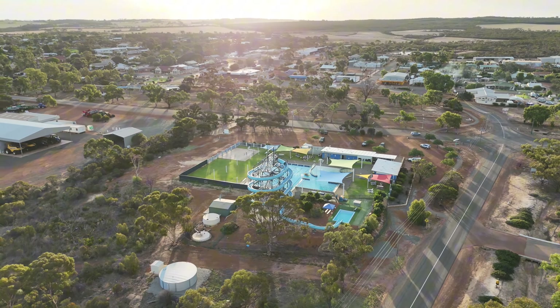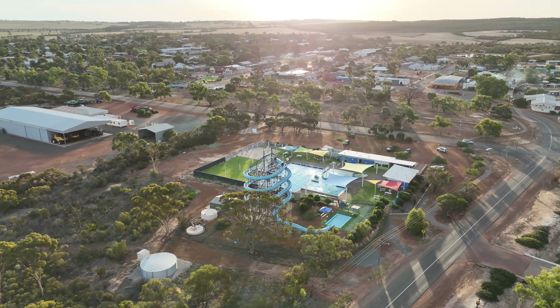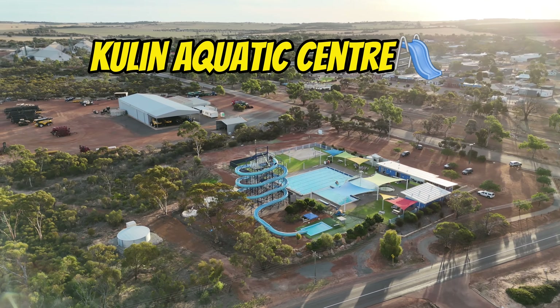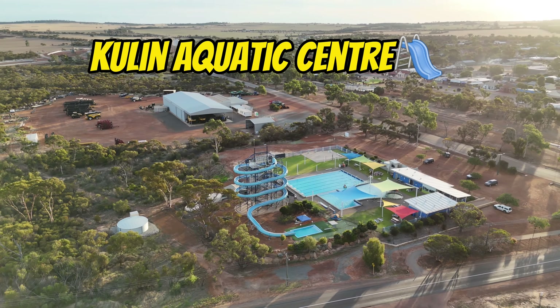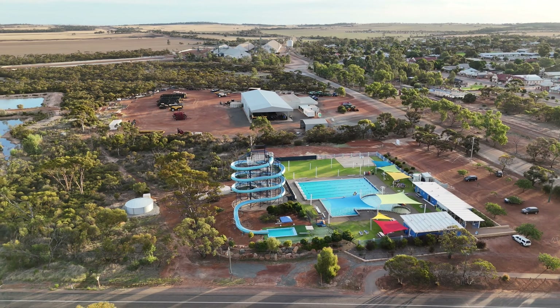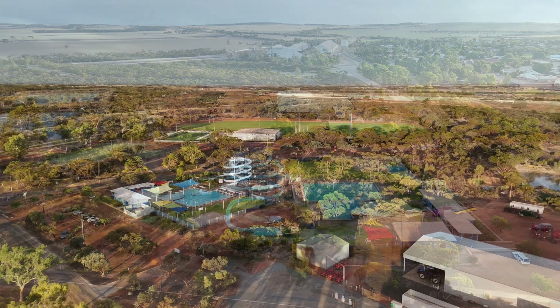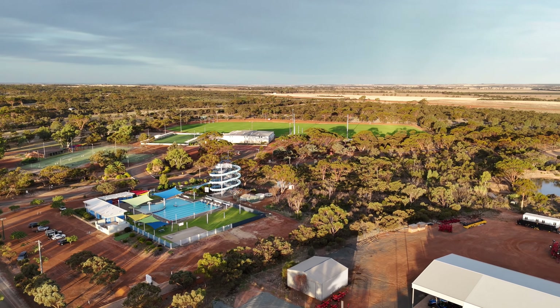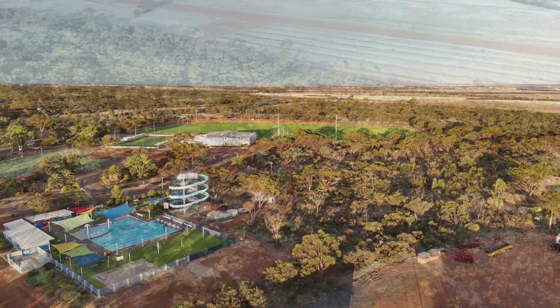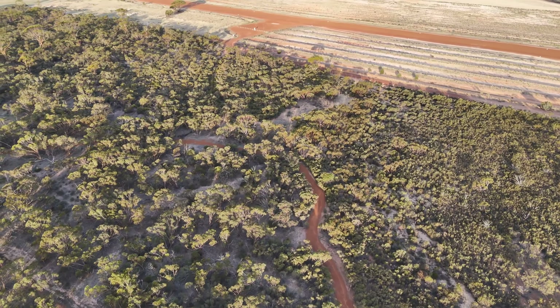The town does have petrol facilities and also a little supermarket you can go to. It also has this great long water slide, which you can see a bit of footage of — it's one of the longest and highest water slides in Western Australia. I confess I haven't been on it, but it looks great fun and I wouldn't mind going on it one day. So another highlight if you've got children.